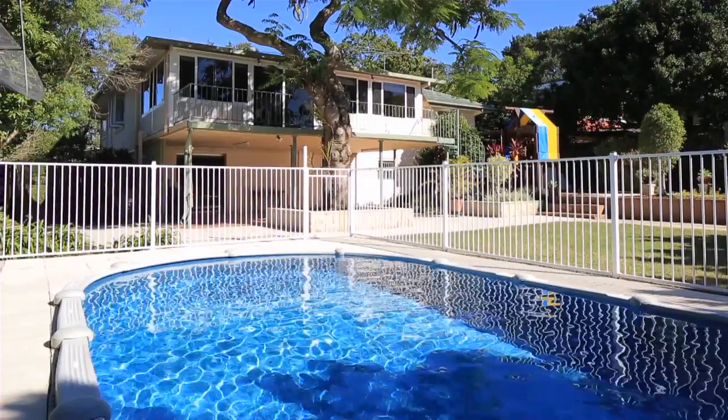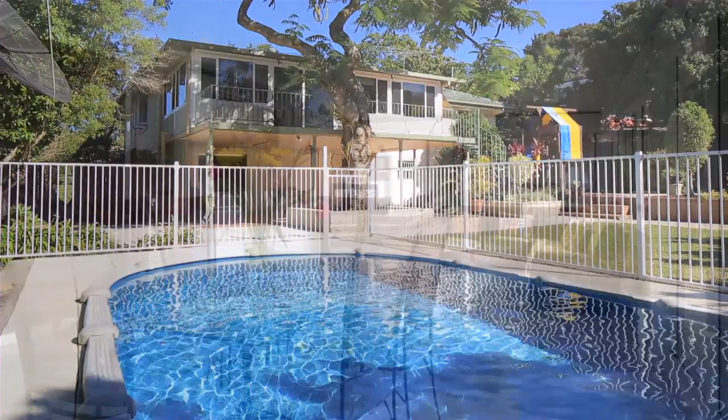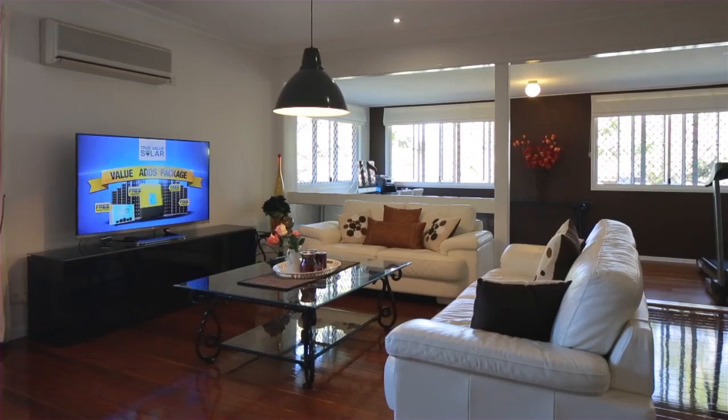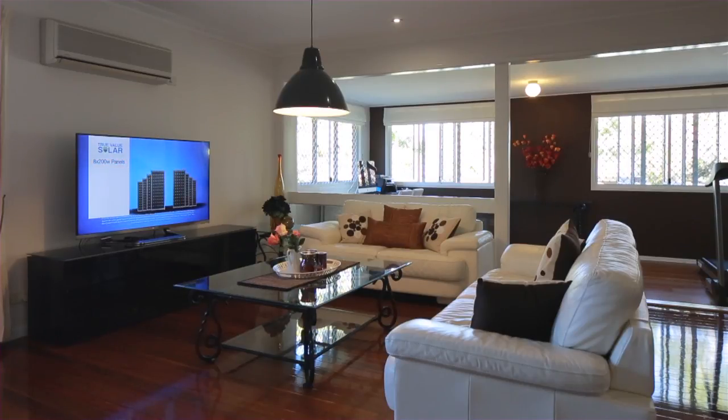Solidly built and perfectly placed within a family-friendly location, this high-set home is the ideal option for those seeking space both inside and out.